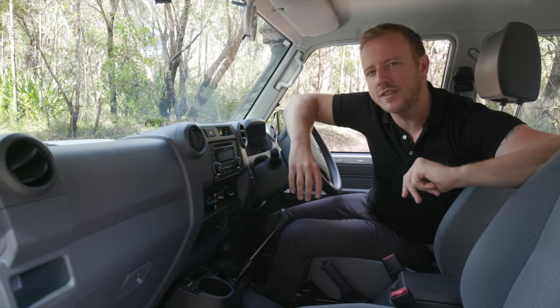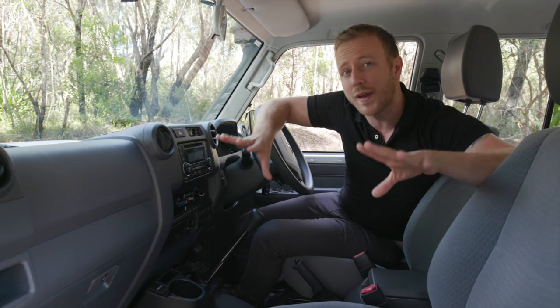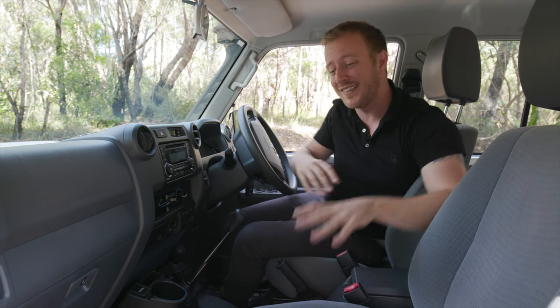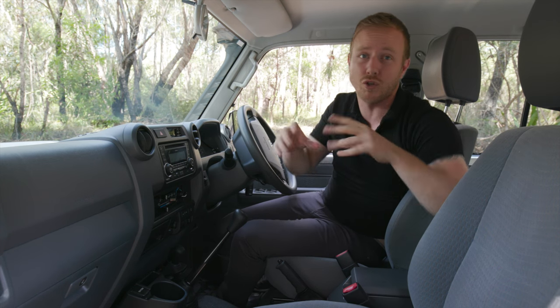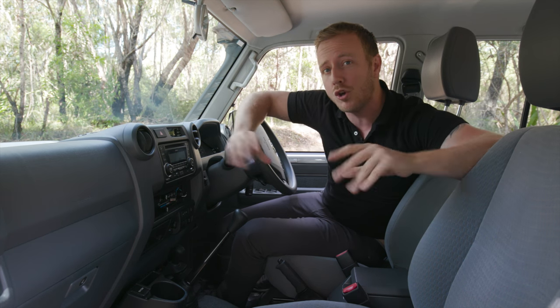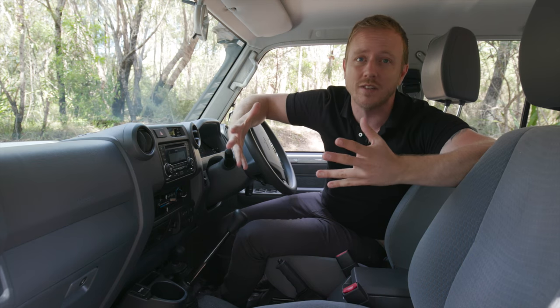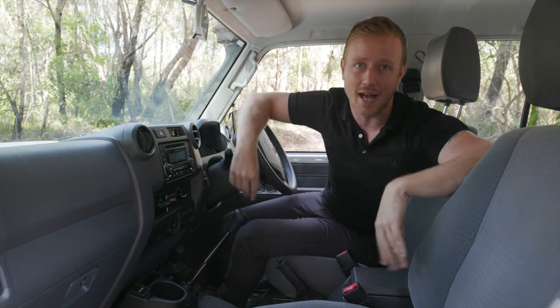But if you're worried that all that modernising is going to soften the Land Cruiser, then we've got good news for you. This is the top-spec LC76 GXL wagon, and even in this, the seats are fairly ordinary, the door trims are paper thin, and the insulation is virtually nonexistent. There are some cursory nods to technology — this old-school radio is Bluetooth-equipped — but the closest thing you're going to get to Apple CarPlay is actually playing with an Apple in the car.